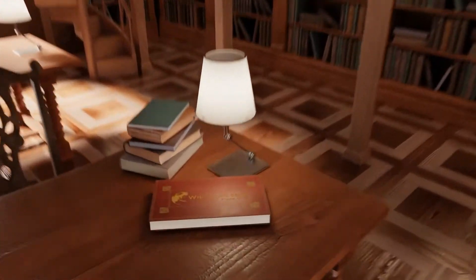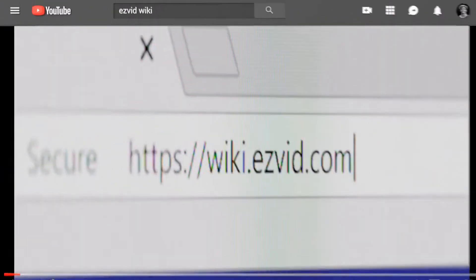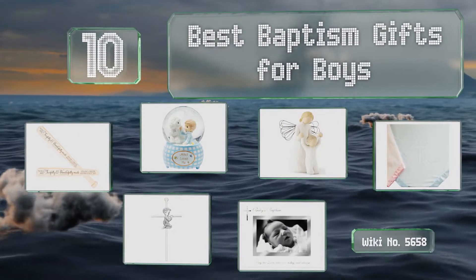wiki.easyvid.com. Search EasyVid Wiki before you decide. EasyVid presents the 10 best baptism gifts for boys. Let's get started with the list.